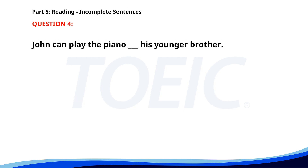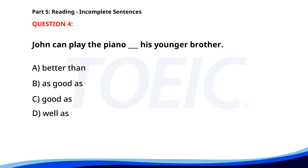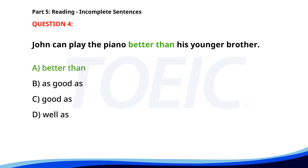Number four. John can play the piano ___ his younger brother. A. Better than. B. As good as. C. Good as. D. Well as. The correct answer is A. Better than.